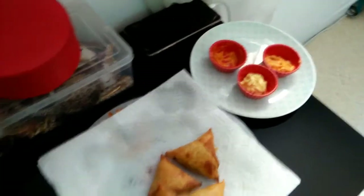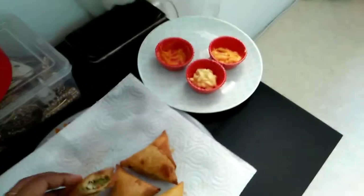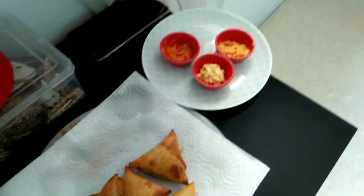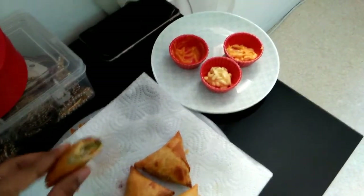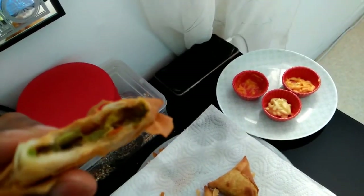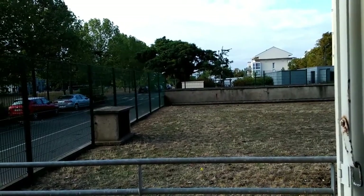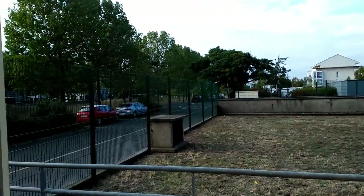I'm happy. You can see, it's good. It's a frozen cold. I am happy. We are ready to go out and go outside.